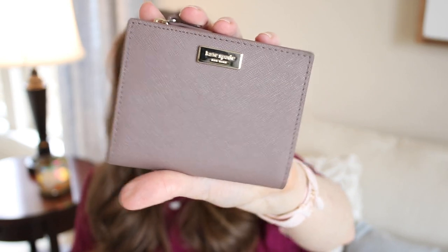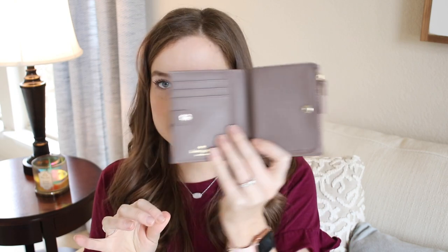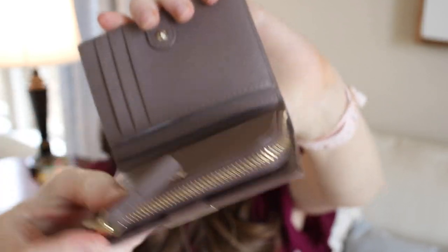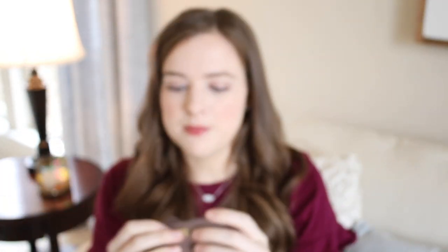I always like to have a little travel wallet because my normal wallet is large, heavy, and has my checkbook in it. For travel I want something lighter and smaller with just the bare essentials. This little Kate Spade wallet I absolutely adore — it's a grayish purpley color and I bought it on Black Friday at about 70% off. I put it in my Disney bin and will use it at Disney Springs, in the airport, and anywhere else magic bands aren't needed.